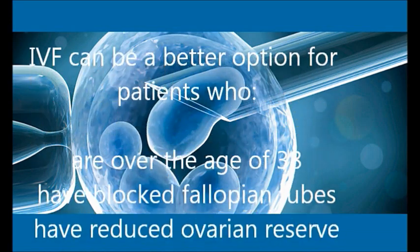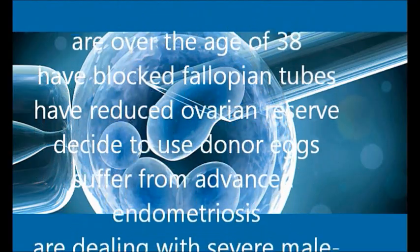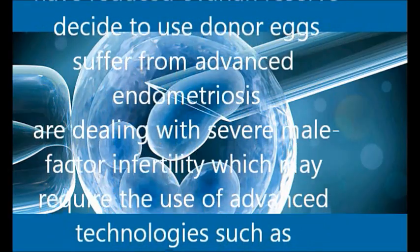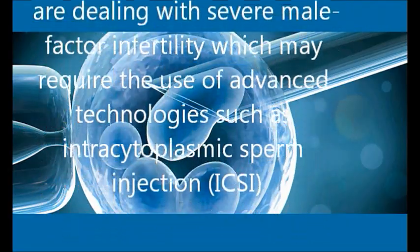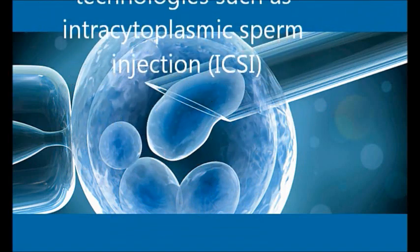IVF can be a better option for patients who are over the age of 38, have blocked fallopian tubes, have reduced ovarian reserve, decide to use donor eggs, suffer from advanced endometriosis, or are dealing with severe male factor infertility — which may require the use of advanced technologies such as intracytoplasmic sperm injection (ICSI).